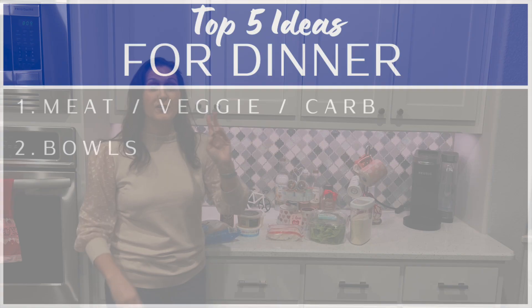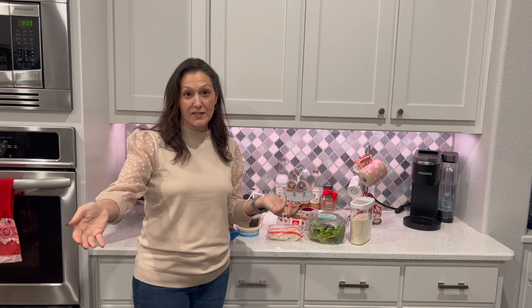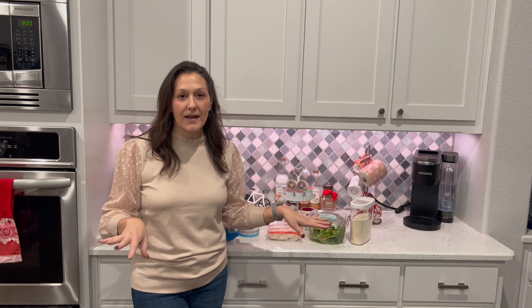The number two spot, which surprised the heck out of me, is bowls. If you had asked me my top five meals when I made my list, it didn't even make the list — and then when I reviewed all my videos I was like, holy crap, we eat a ton of bowls. If you want to follow someone who does amazing bowls, Nikki Gets Fit is a great resource.